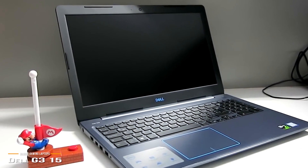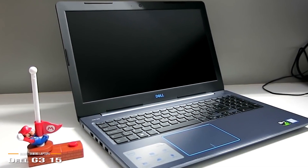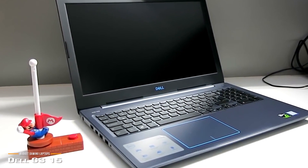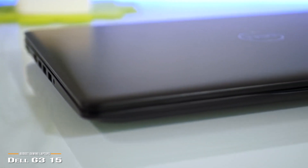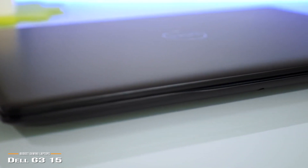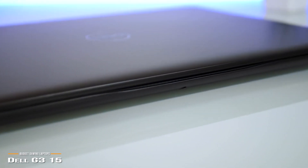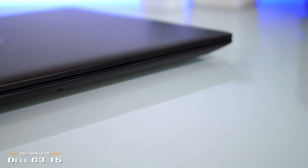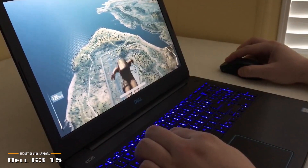At under $650, it will provide a more than competent gaming experience at a very reasonable price for a true gaming laptop. The Dell G315 weighs 5.57 pounds and measures 14.96 x 10.16 x 0.89 inches, so it's definitely not small or ideal for portable use.